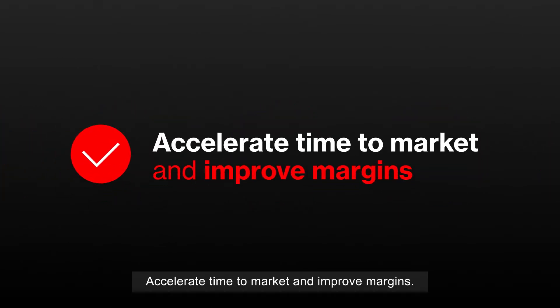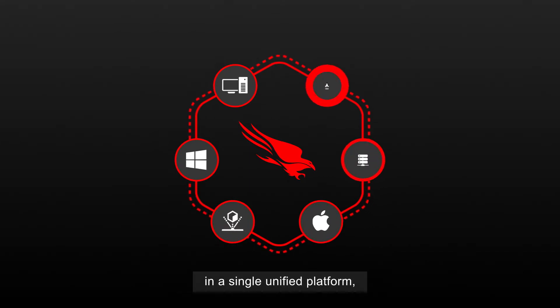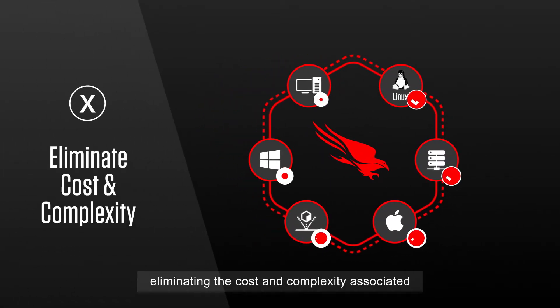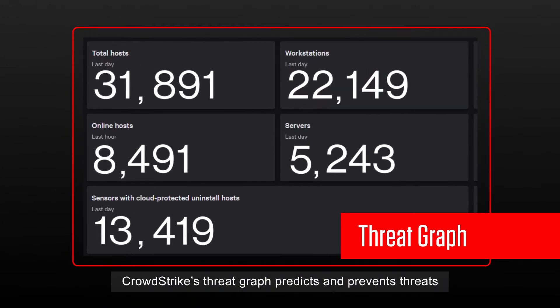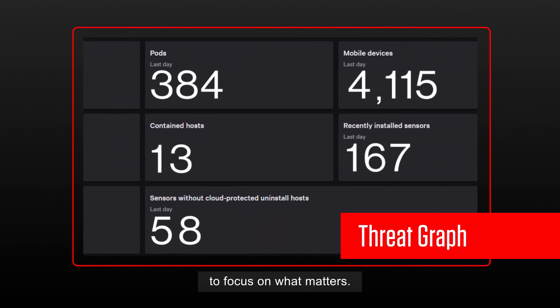Accelerate time to market and improve margins. CrowdStrike provides comprehensive coverage in a single, unified platform, eliminating the cost and complexity associated with deploying and managing multiple endpoint protection technologies for your customers. Powered by leading cloud-scale AI, CrowdStrike's ThreatGraph predicts and prevents threats in real time, freeing up your teams to focus on what matters.